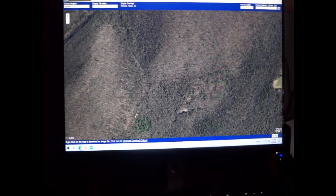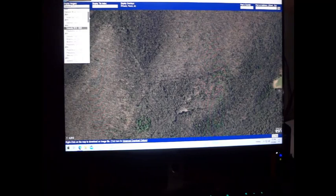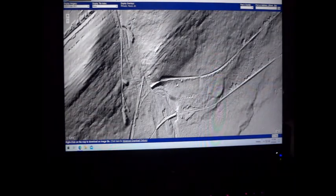I see what looks like an old railroad bed right here. Watch what happens when you switch to LiDAR. Pull the menu down, go to USGS LiDAR 2017. And what a difference, huh?